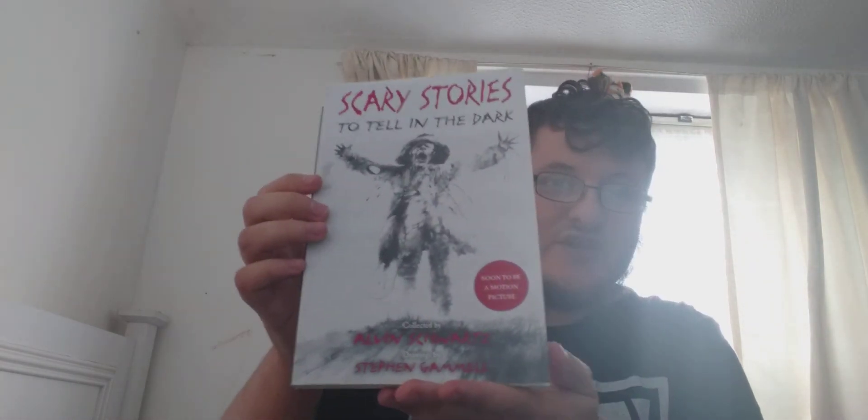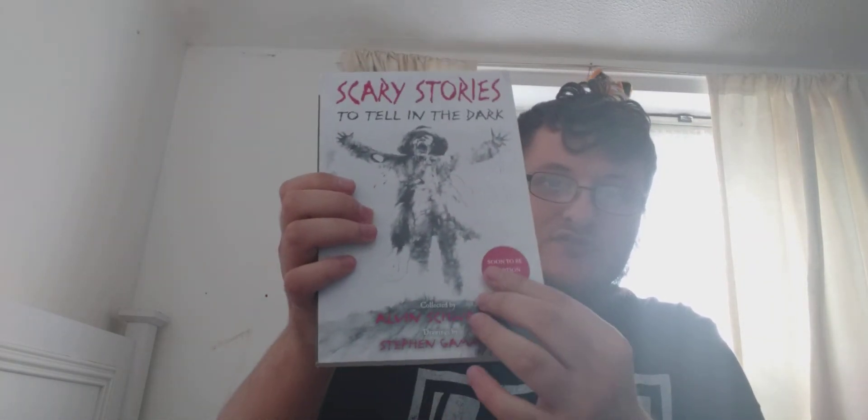I did say this was a Blu-ray and book unboxing, and the last thing to show you is the book. It is Scary Stories to Tell in the Dark — Scary Stories One — and as you can see on that sticker, it says 'Soon to be a motion picture,' which I just showed you.